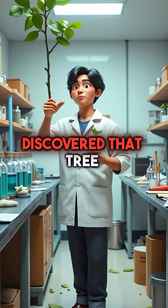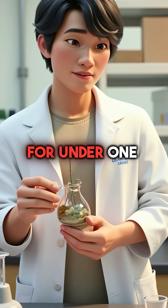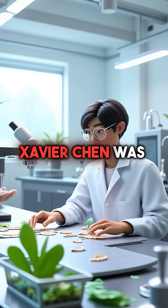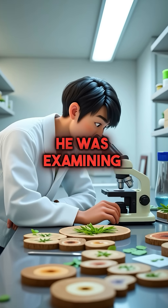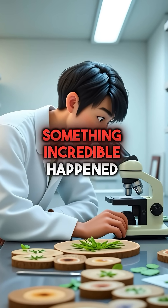Did you know a college student discovered that tree branches can purify any contaminated water for under $1? In September 2023, Xavier Chen was studying plant vascular systems at MIT's water treatment facility. He was examining how trees transport water through their xylem tissue when something incredible happened.